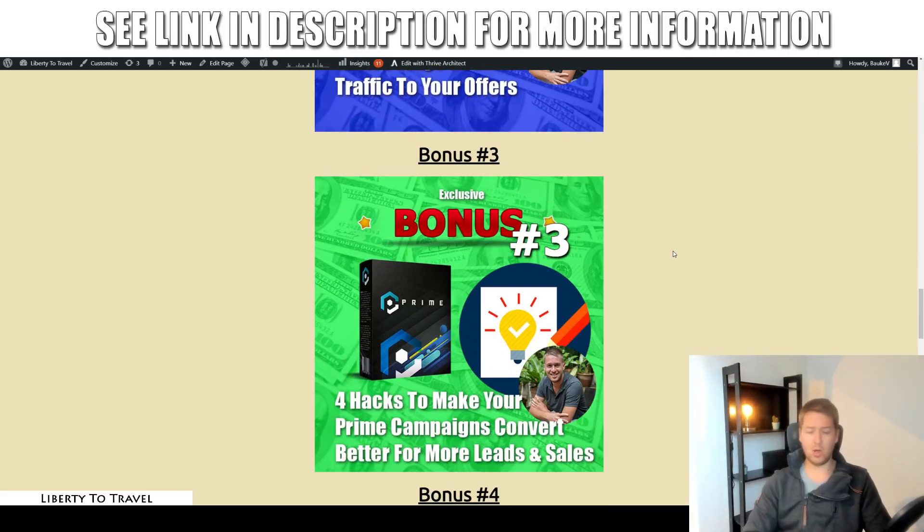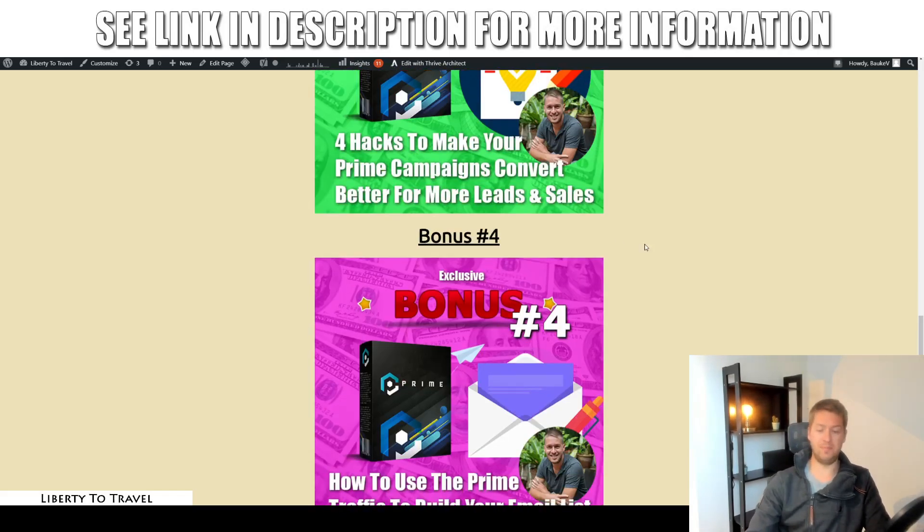Bonus number three covers four quick hacks to make your Prime campaigns convert better. If you want to drive traffic to your website or landing pages, these four hacks are going to show you how to get more from the same amount of traffic. So if you drive a hundred people to your landing page, instead of getting 10 leads or sales, you get 20 — because then you don't have to worry about driving more traffic, you just get more results from the same traffic.